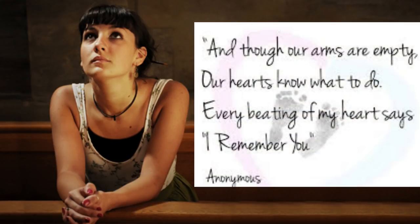And though our arms are empty, our hearts know what to do. Every beating of my heart says: I remember you.